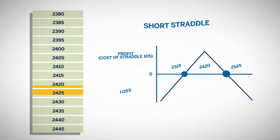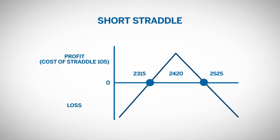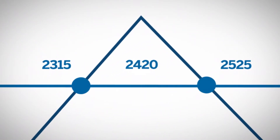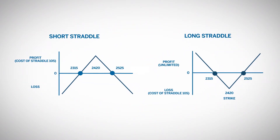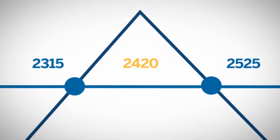Because the traders are short the straddle, they profit as the options decay, provided the market does not move far from the strike. As previously discussed, the break-even points are 25-25 and 23-15. These break-even points are the same regardless of whether you are long or short the straddle. For a short straddle, profit is maximized if the market is at the strike price at expiration.